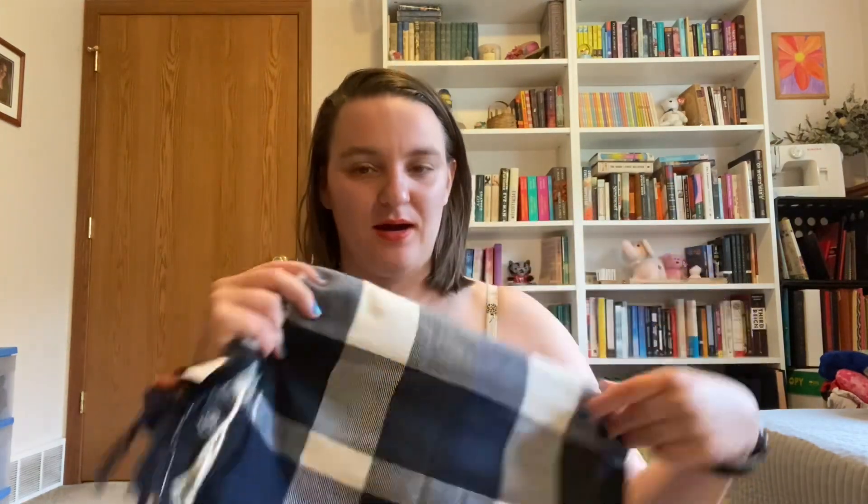First thing I have is this scarf which I got from my sister because she was going to declutter it, and I don't think I've worn it since I got it, so I can declutter that. I also have this other scarf to declutter — this is one I impulse bought and I really haven't worn it much. I really haven't been wearing scarves as much in the last couple of years, so time to declutter those.